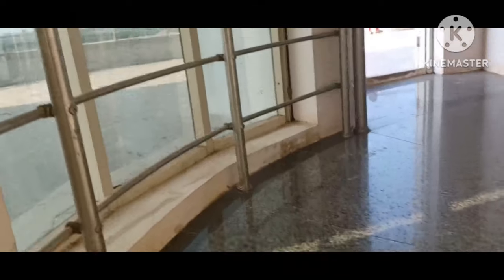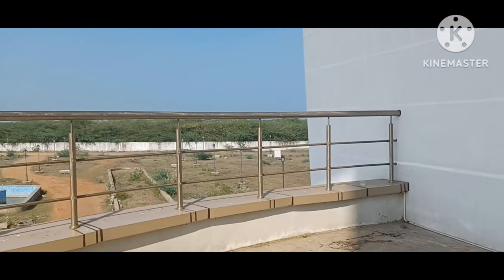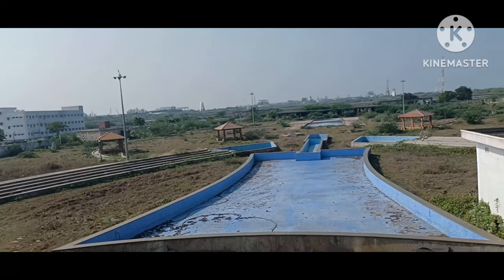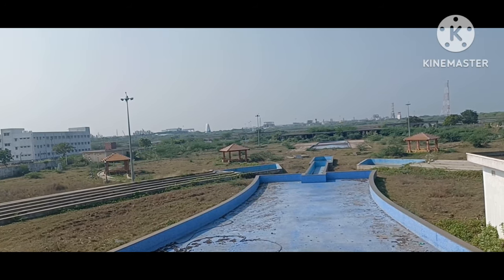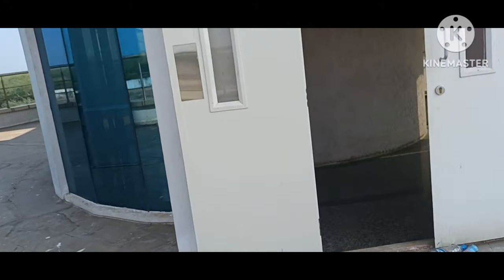We are on the first floor or the rooftop. As you can see, that area was supposed to be part of the program but it doesn't look ready yet. We still have to go further up, so let's go.